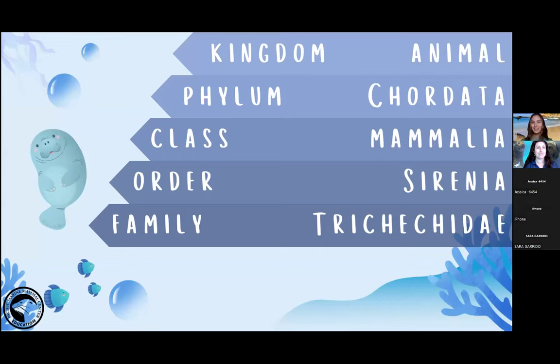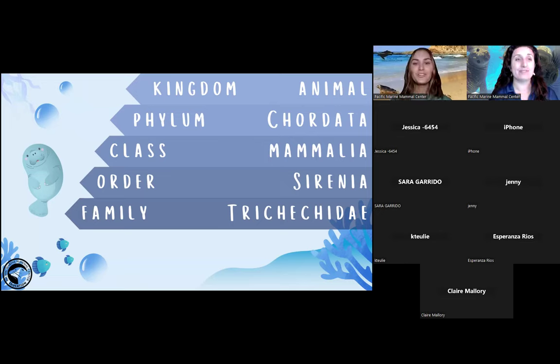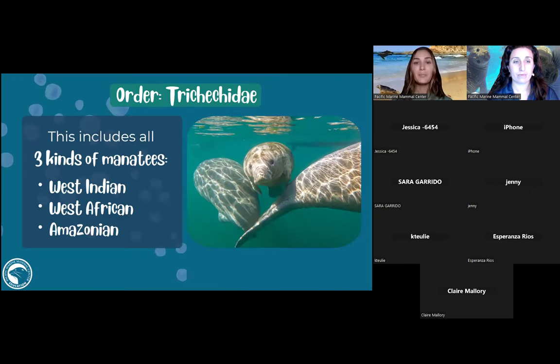Under the order Sirenia, they're in the family Trichechidae. Among this order there are three different kinds of manatees: the West Indian manatee found in Florida, the West African manatee, and the Amazonian manatee found in the Amazon River. It's amazing that you can go to different places around the world and see these animals. Unfortunately, we don't have any manatees off our coast here in California.